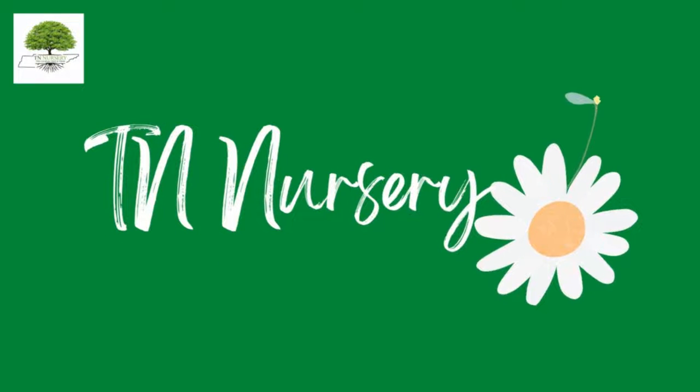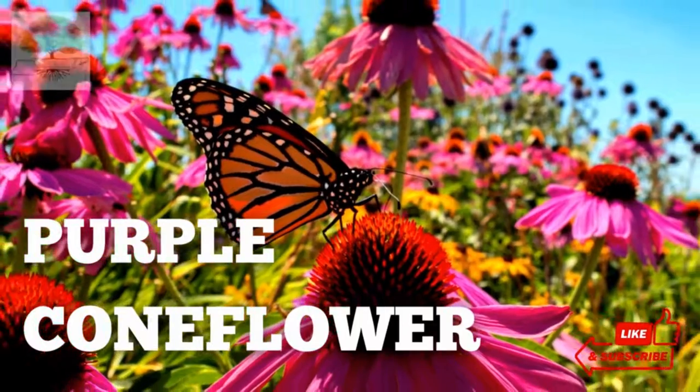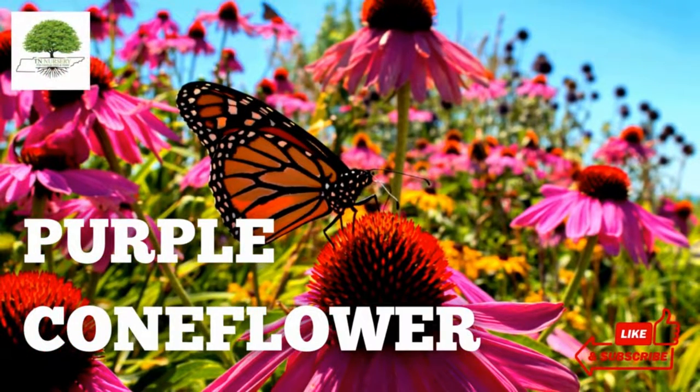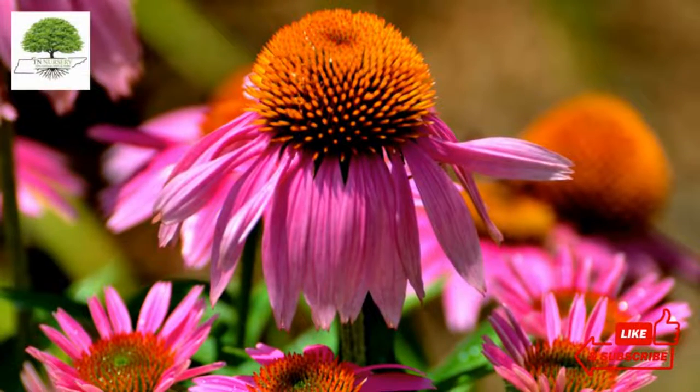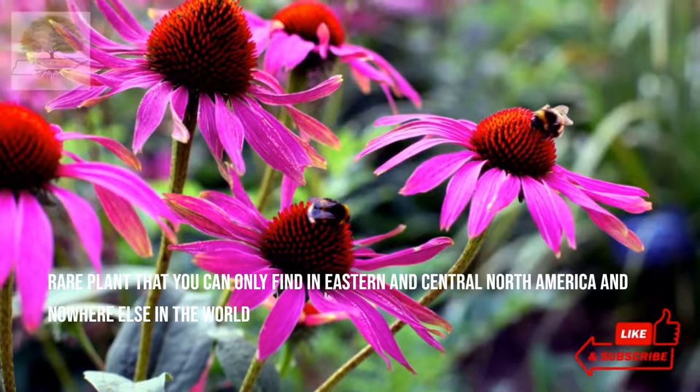Welcome to TN Nursery YouTube channel. Today, let's talk about Purple Coneflower. Purple Coneflower, Echinacea, derives from the Greek word ekinos, meaning sea urchin. It is a rare plant that you can only find in Eastern and Central North America and nowhere else in the world.